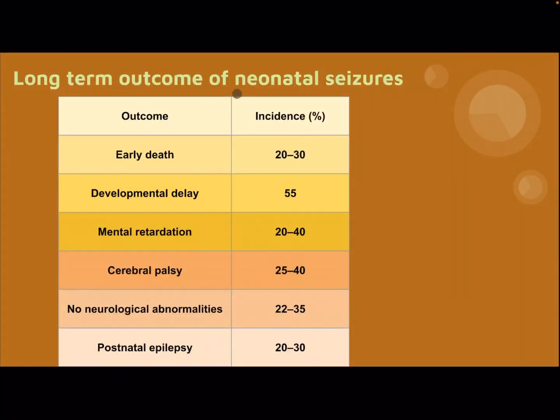Long-term outcome of neonatal Caesar: almost 20% for every complication except developmental delay at 55%. Outcomes include early death, developmental delay, mental retardation, cerebral palsy, neurological abnormality, and postnatal epilepsy.